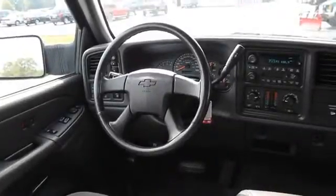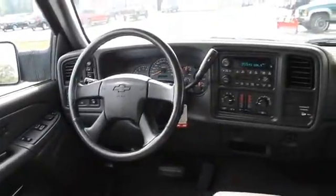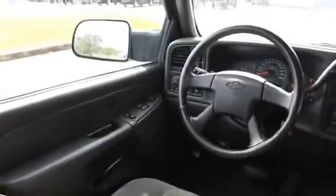On the inside, you'll find dual temperature control, power seats, cruise control, split rear seats, a trip computer, air conditioning, power door locks, power windows, power steering, and AM-FM stereo with a CD player.